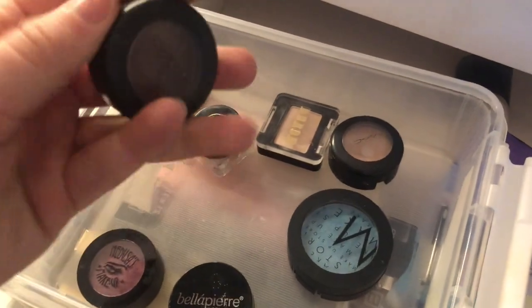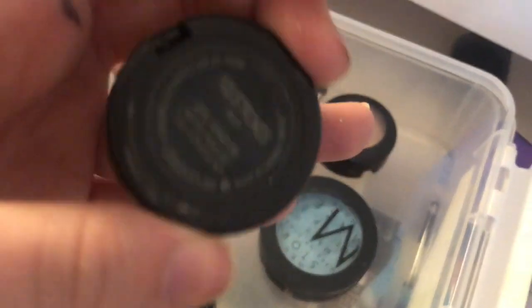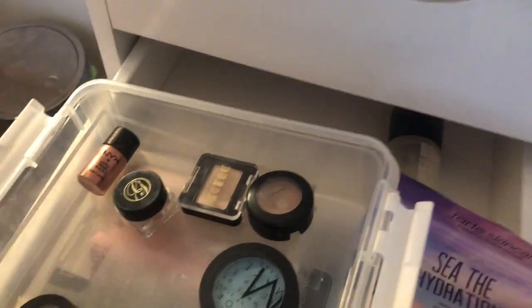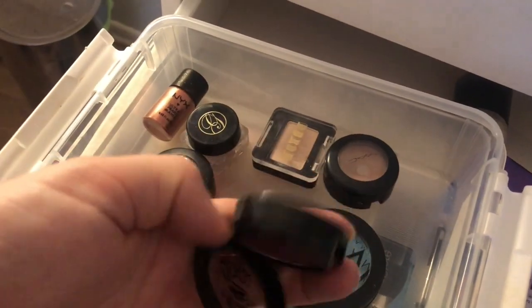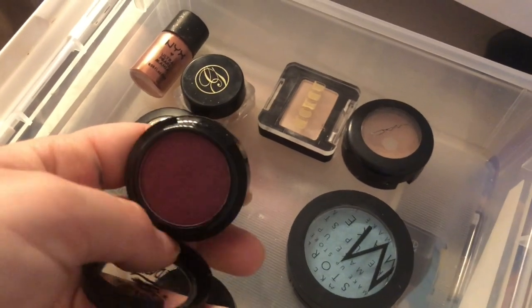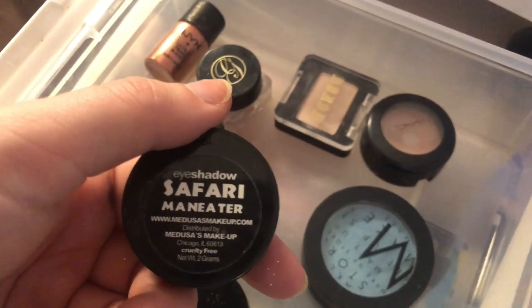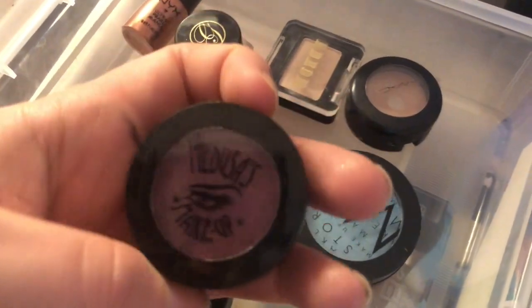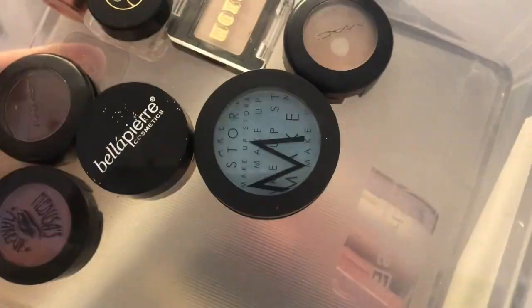Also from Glossy Box: a golden loose eyeshadow, and a MAC eyeshadow in a really dark purpley maroon color called A Hundred Strokes. I also have a purple Safari eyeshadow in Man Eater — I don't have many colors like this so I'm keeping it even if I don't use it a lot. Then there's a loose silver glitter I'm keeping in the box because it has a lid. I'll store some other stuff in there too.